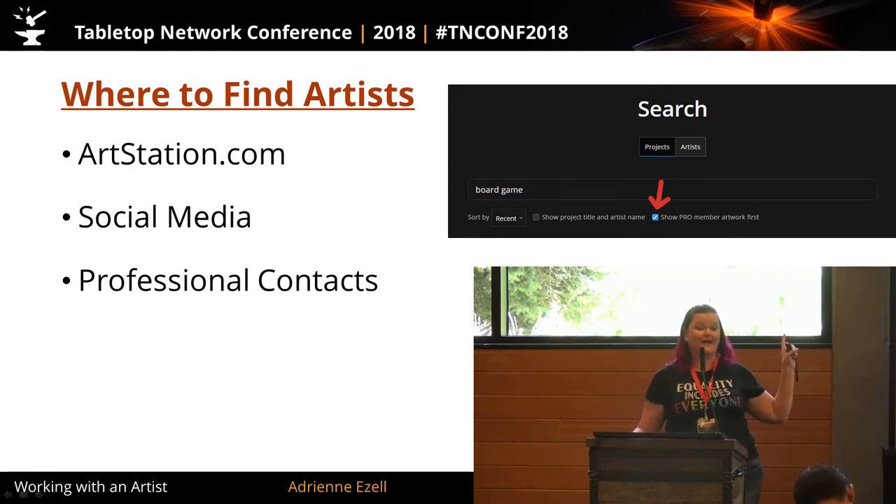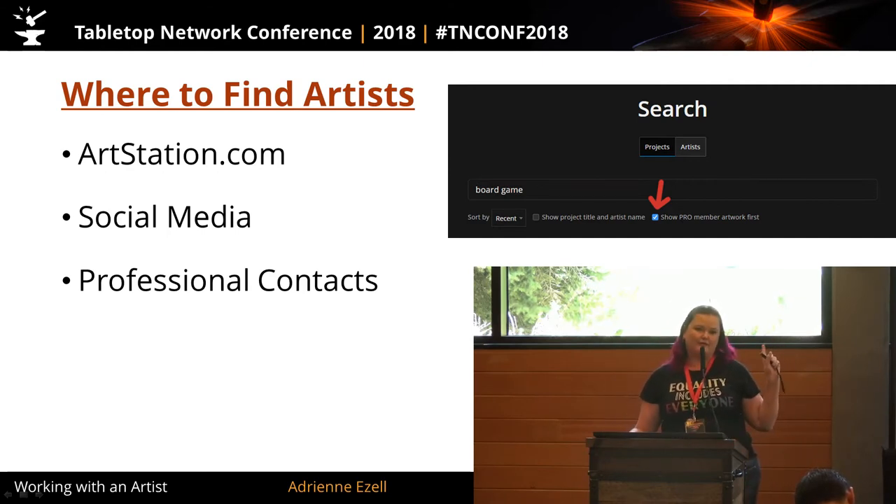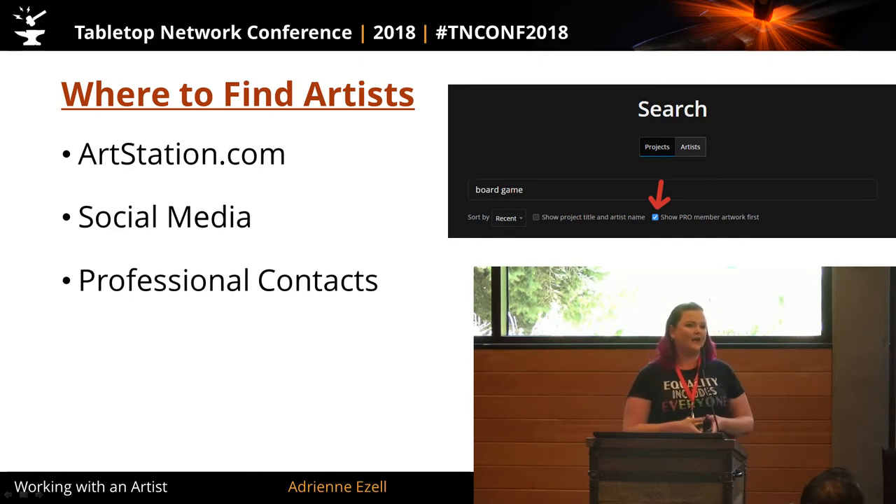One of the things I definitely want to share with you: in the top right of ArtStation there's a search box with a little blue check mark for ArtStation Pro. Like many platforms, you can pay to be a sponsored member. If you're a new self-publishing company looking to save money, uncheck that box. You're going to find virtually the same caliber of art from people that haven't been established long enough to pay to be sponsored, and they're going to be more willing to work with you and definitely have more open schedules.